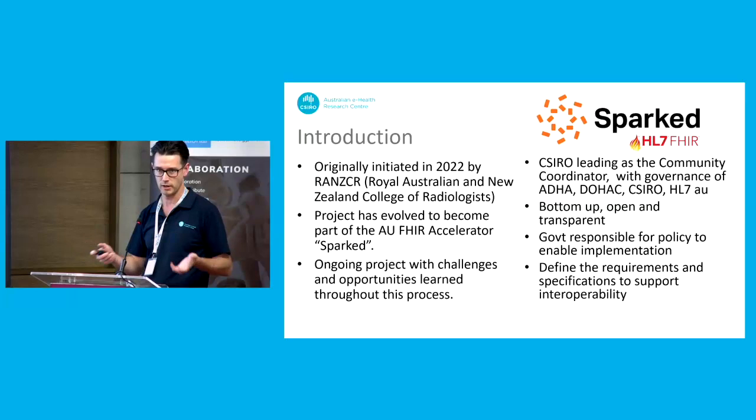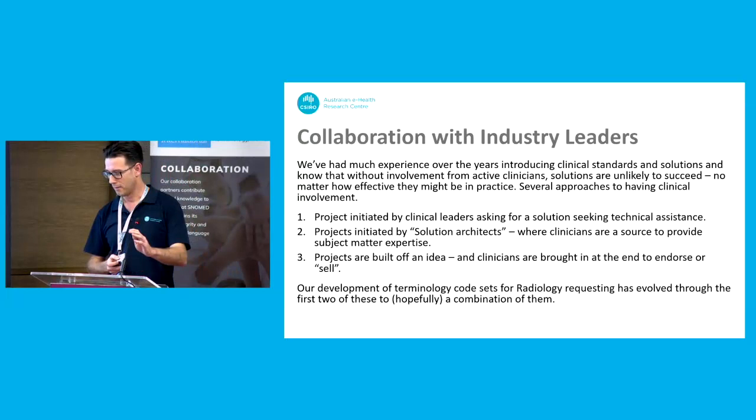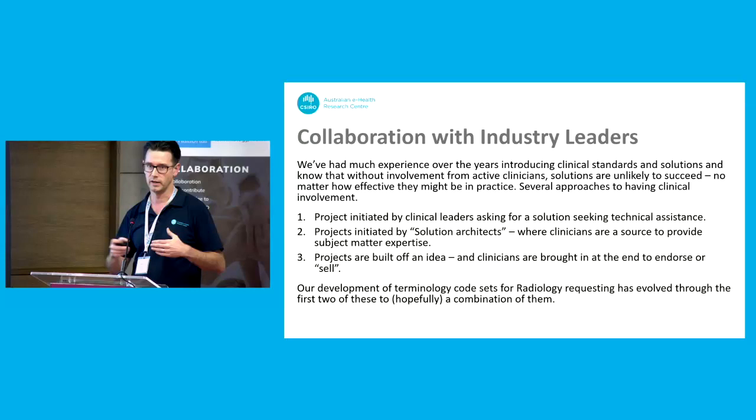The whole idea, especially with the SPARKS program, is that it's a bottom-up approach with the community developing these things. Having the colleges or the clinical experts involved is a really key part of that to make sure that what we build is something that they want to use. I've had a lot of experience over the years working with different industry partners to build different solutions, and one of the things I know is how involved subject matter experts — especially clinical experts — can really drive how successful projects are.